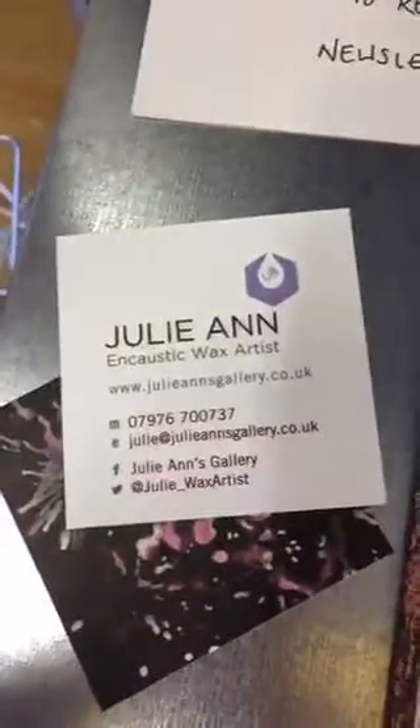Thank you so much for all your comments, hearts, and for joining me. Check out my website, which is julieannesgallery.co.uk, and you'll see some of my work on Art Finder as well. Will it melt on a really hot day? No it won't. There's a video on my Facebook page — it was a really hot day here in summer and my studio was over 110 degrees Fahrenheit. It's an old converted barn.